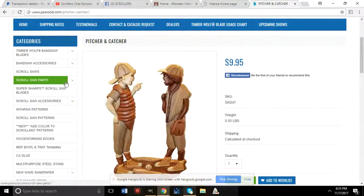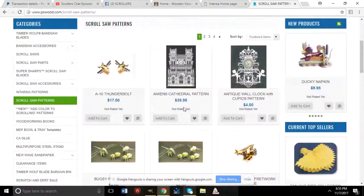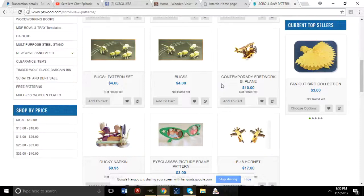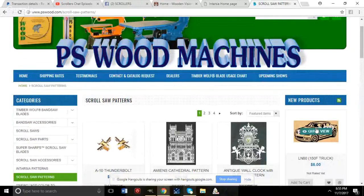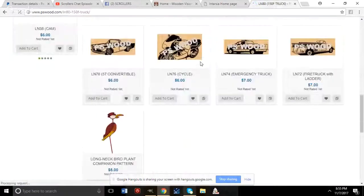PS Wood Machines also sells patterns from Kathy Wise, the host's scroll saw patterns including some cars, Dan Wilkins, and Joe Nelson's Scroll Saw Designs. It's another place to find a variety of designers' work in one shop.